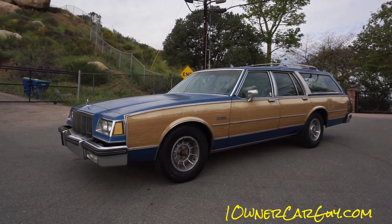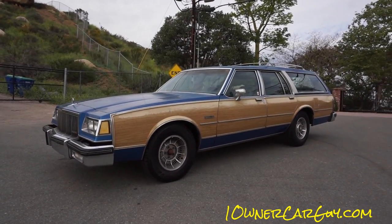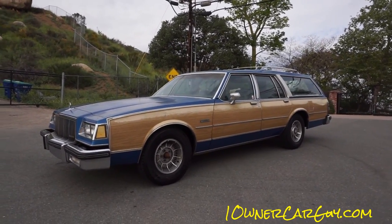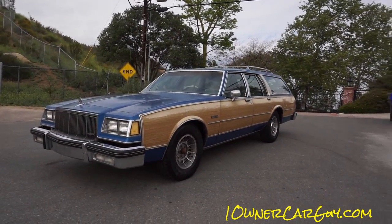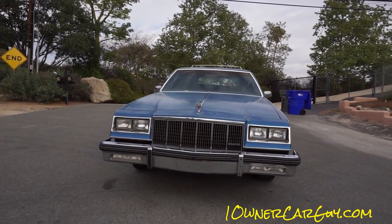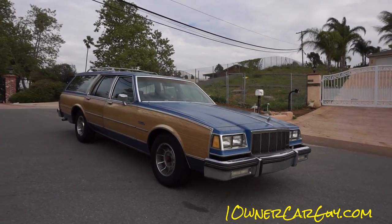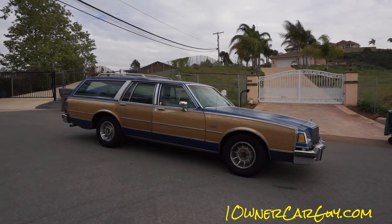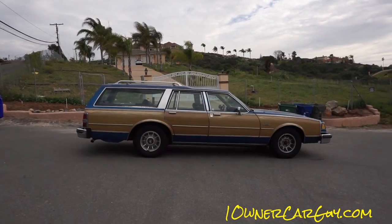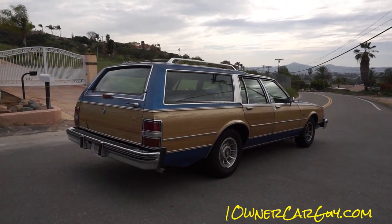OneOwnerCarGuy, oneownercarGuy.com. What I've got here for you today is a beautiful one-owner 1988 Buick Electra Estate Wagon. It's a great looking car — it's got its wear and tear here and there. The faux wood is a little faded and the paint is definitely faded. I'm going to go around and do a once-around, show you the car in all its splendor, and I should have about a hundred pictures uploaded to my website oneownercarguy.com.